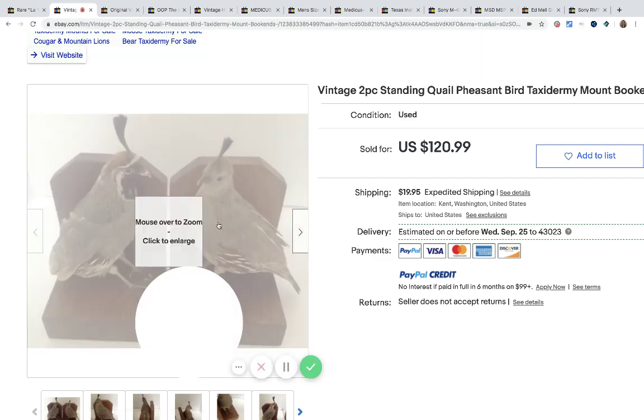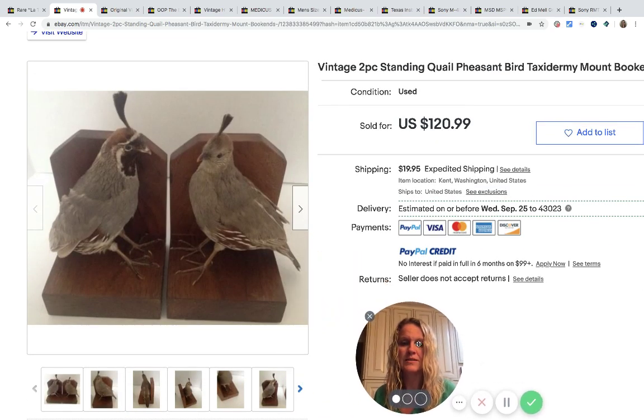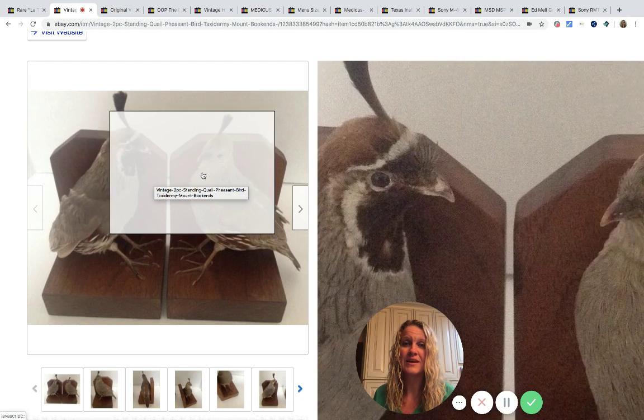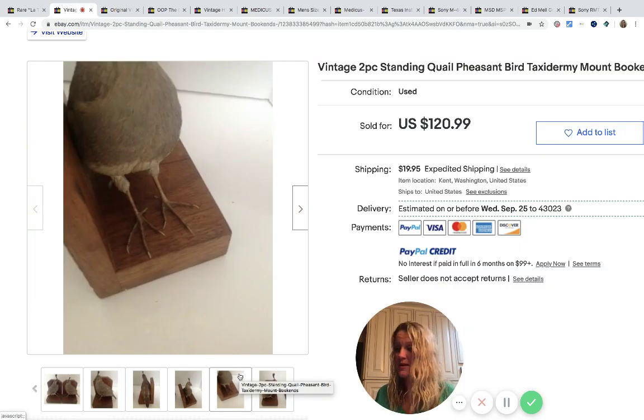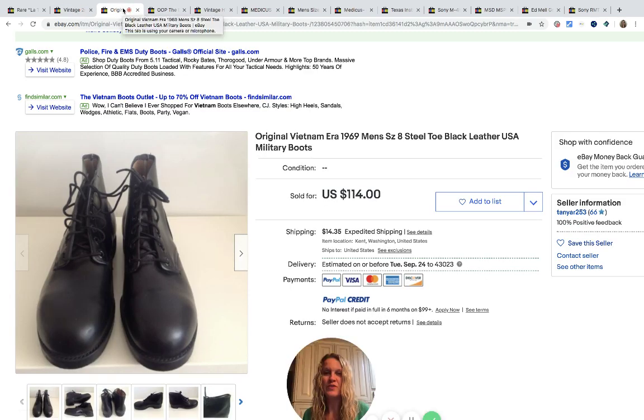The next item is just odd, but it's taxidermy — and taxidermy can most definitely be a Bolo. She picked this up at a local thrift store for $5 and it sold for $120.99 and the buyer paid shipping. Then these original Vietnam era, 1969 steel toe black leather military boots came from a local community buy-sell group for $20 and she sold them for $114 and the buyer paid shipping.